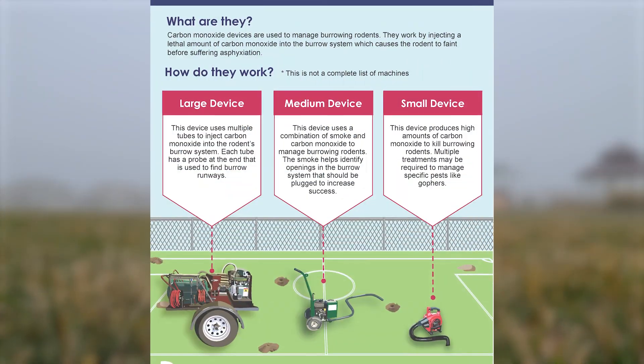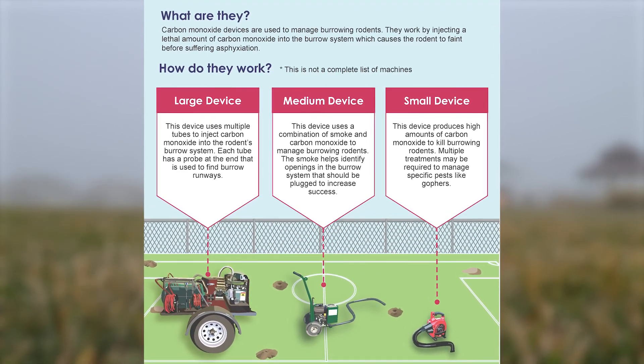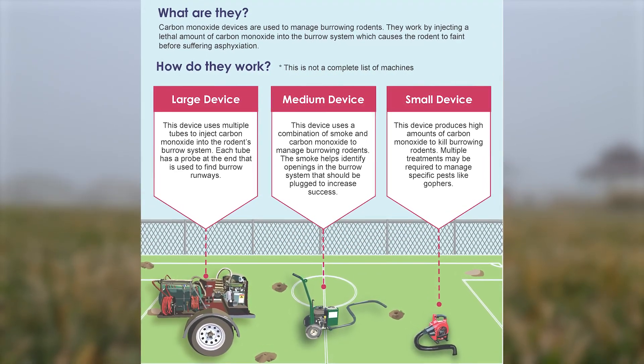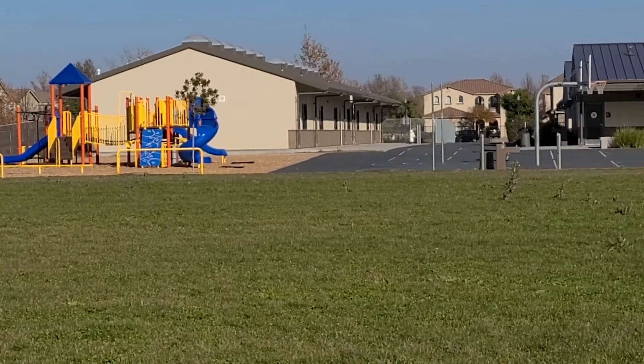In Southern California, one district has done just that. They developed a strategy using carbon monoxide gas combined with trapping and monitoring to address their gopher problem. Here's what that district had to say.